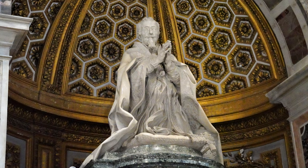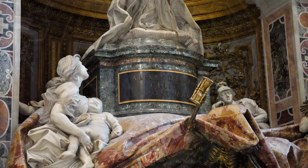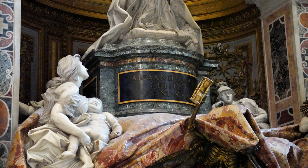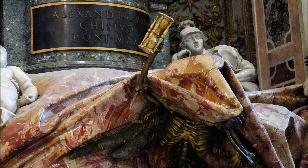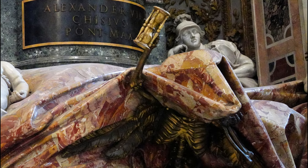This monument to Pope Alexander VII is accompanied by statues representing the virtues, and an eerie skeleton holding an hourglass, warning us that our time on this earth is running out.